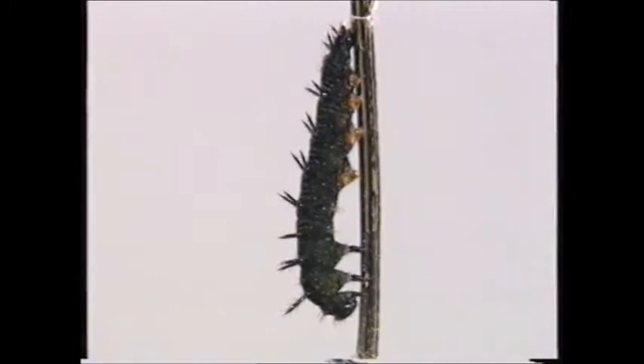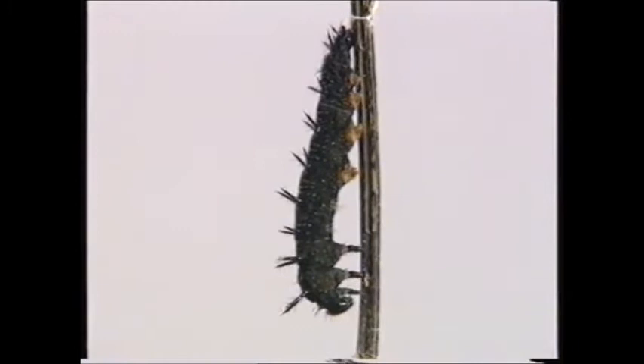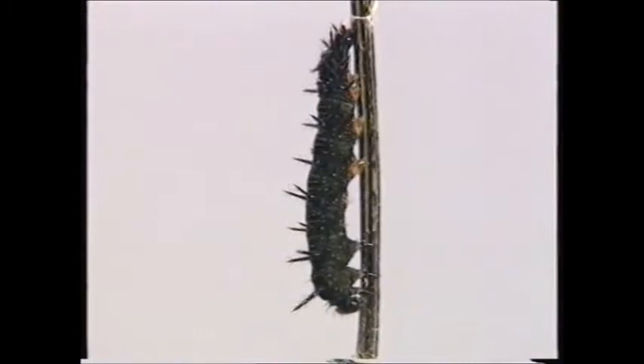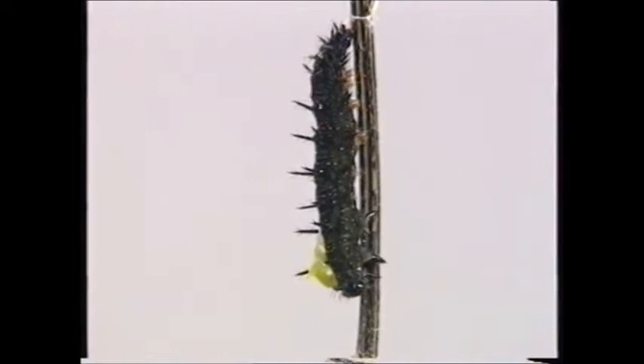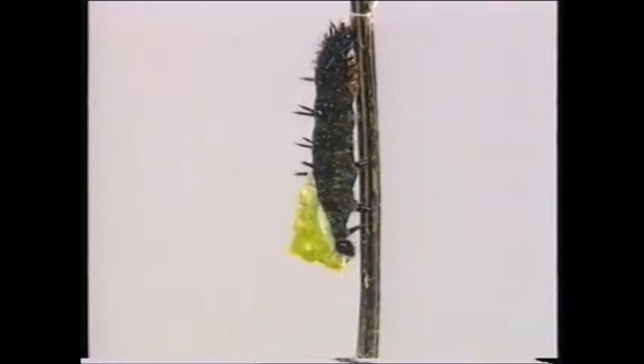Now I'm ready for my final molt. I've found a safe place to rest and have anchored myself to a stem with silk thread from my spinnerets. I have to force off my old skin by carefully pushing out of it — and underneath, I have changed into a beautiful pupa, or chrysalis.